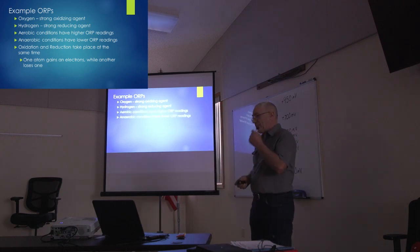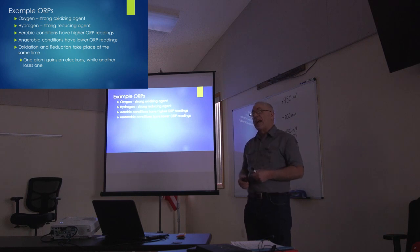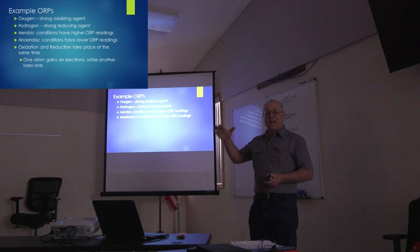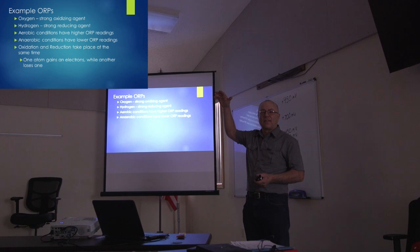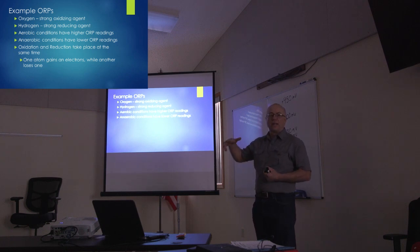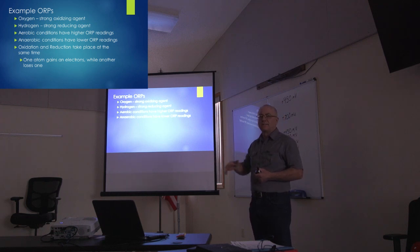If we look at this from a standpoint in the soil: if we have a soil that we term aerobic — meaning with oxygen — we're generally going to get a reading that's higher on the scale. As we move into a soil that we'd call anaerobic or low in oxygen, we're going to get an ORP reading that's more on the lower side or negative.